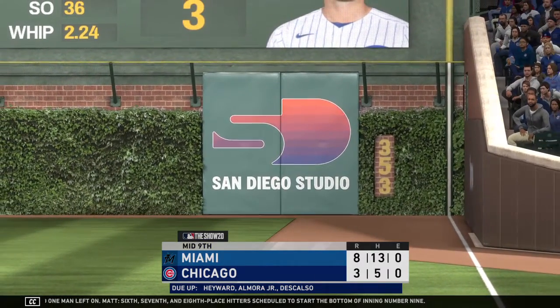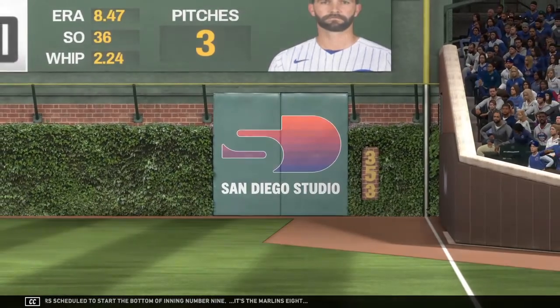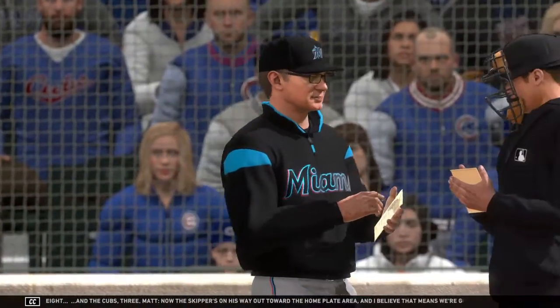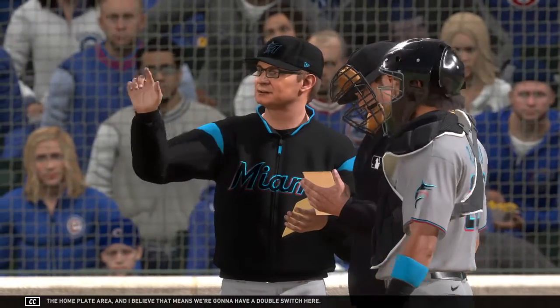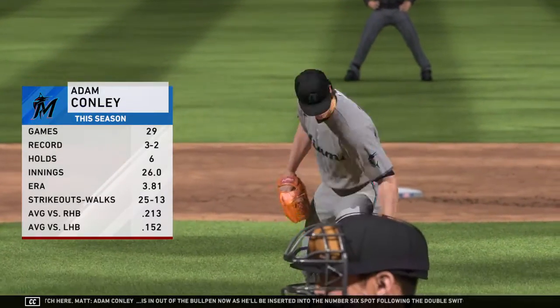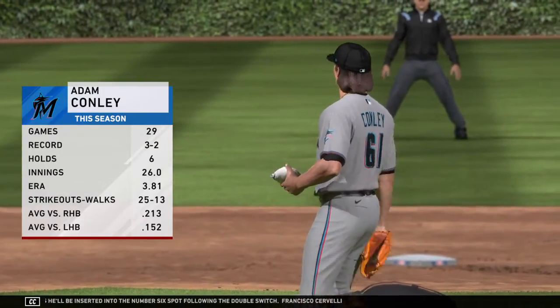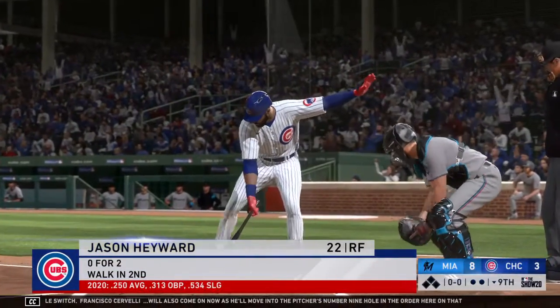Sixth, seventh, and eighth place hitters scheduled to start the bottom of inning number nine. It's the Marlins eight and the Cubbies three. The skipper's on his way out toward the home plate area — I believe that means we're going to have a double switch here. Adam Conley is in out of the bullpen, inserted into the number six spot following the double switch. Francisco Cervelli will also come on, moving into the pitcher's number nine hole in the order on that double switch.